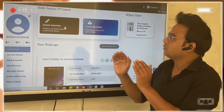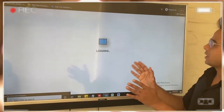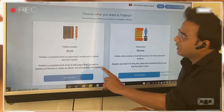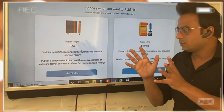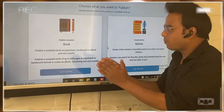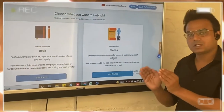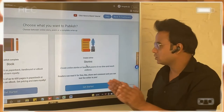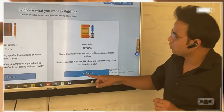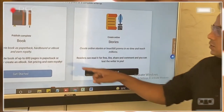When you click on Start Writing and want to create new content, you will get two options. You have to choose wisely: Are you here to publish a complete book — do you have content that is more than 40 pages? If you want to publish a complete book, click on 'Publish Complete Book.' If you have shorter content like a story or a short poem and just want to publish it online and see how the audience reacts, then you create a story by clicking 'Get Started' on Create Stories.